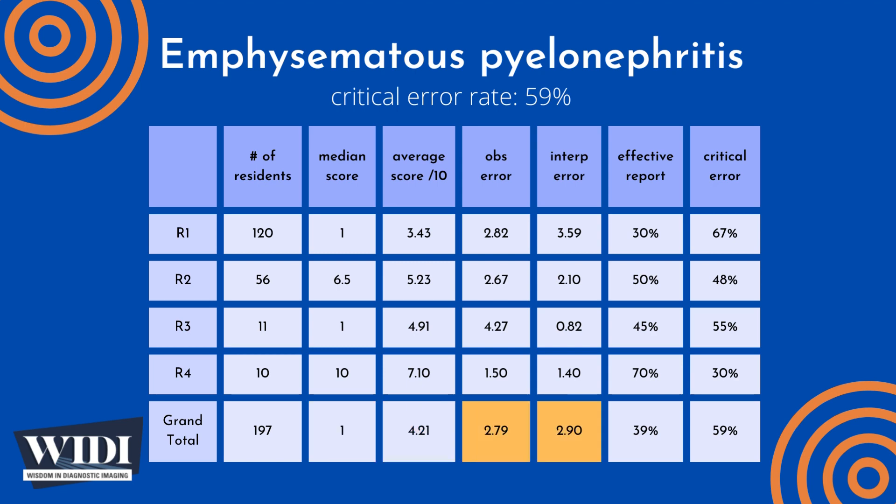Overall, the average number of points lost out of 10 due to observational errors was 2.79, and at the same time, 2.9 points were lost due to interpretive errors on the part of the residents. We define an effective report to be one which achieves scores between 7 and 10 — in terms of letter grade, this would be an A or a B. In this most missed case, 39% of residents produced effective reports.